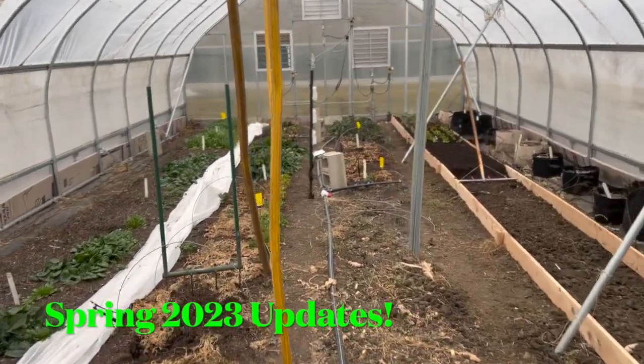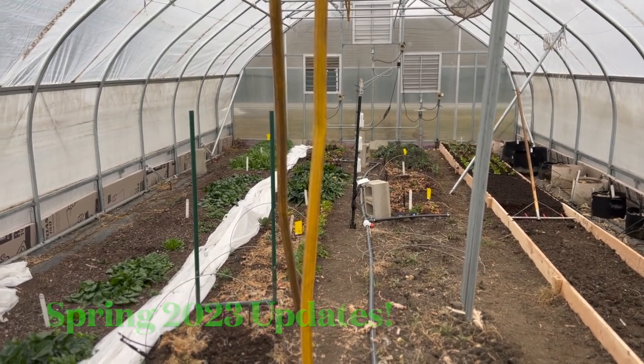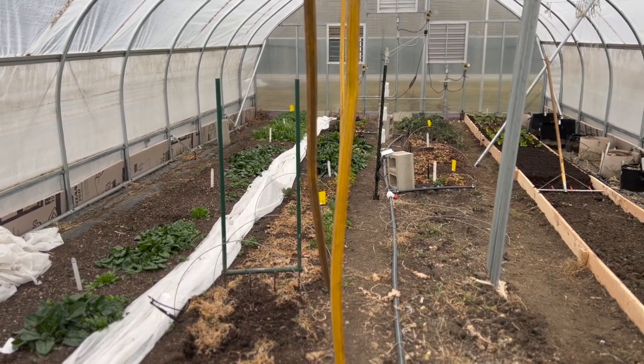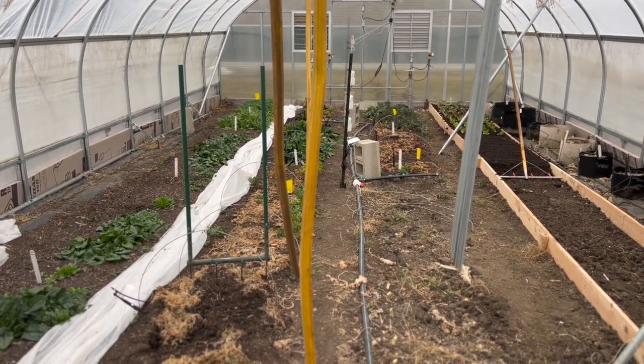Here we are in the high tunnel. It is March 22nd, just past the spring equinox, and as you can see I'm doing a couple of upgrades in here.